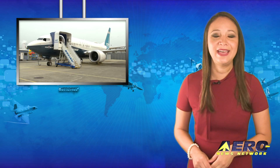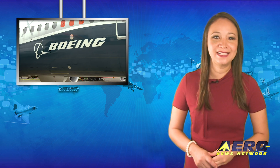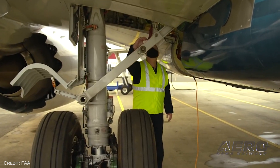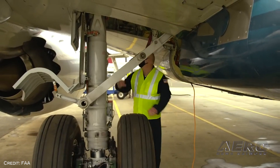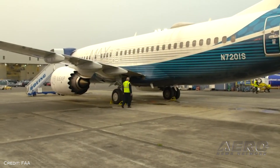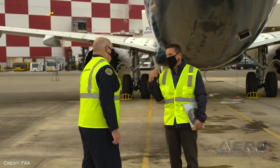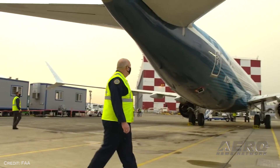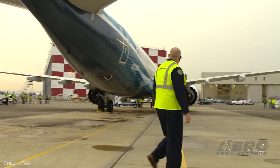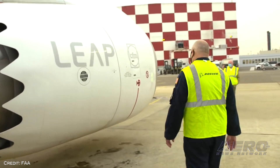Welcome back. The FAA Administrator completes the Boeing 737 MAX eval flight. FAA boss Steve Dixon fulfilled his promise recently to pilot the Boeing 737 MAX before the Federal Aviation Administration approves the aircraft's return to service. Dixon's flight took about two hours and included a number of scenarios to demonstrate the proposed software and design changes to the aircraft's automatic flight control system.